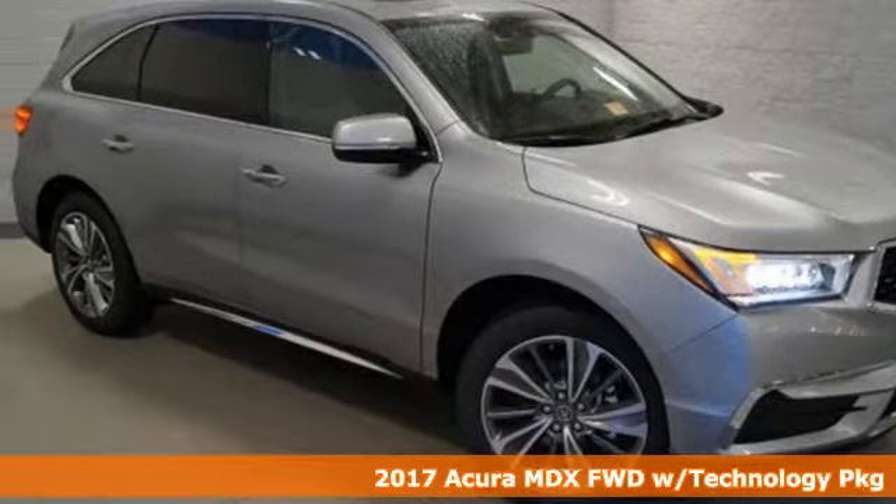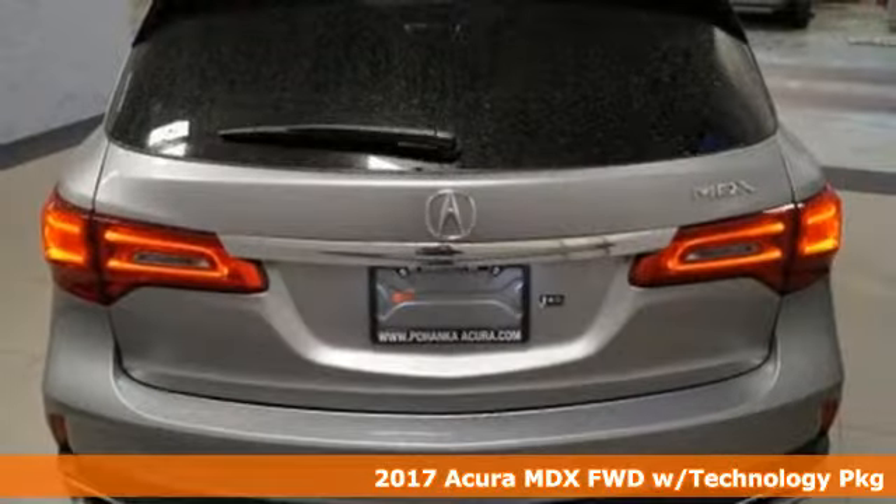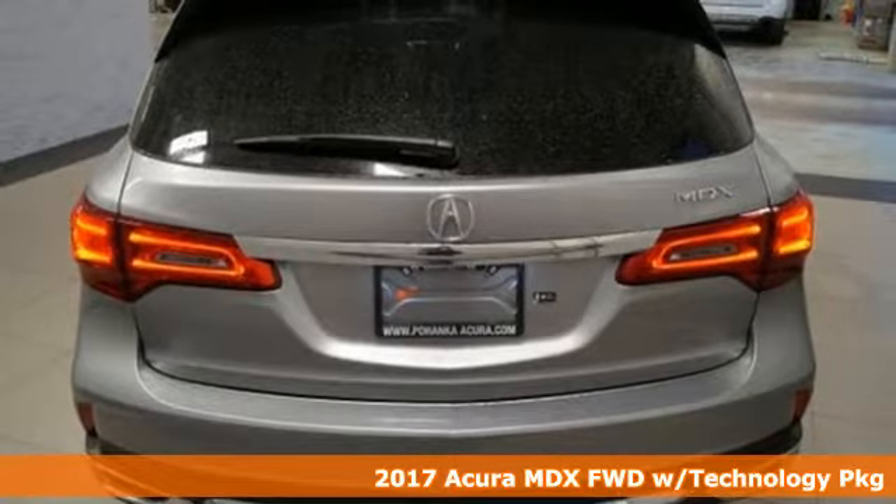Here's a 2017 Acura MDX. Incredible performance, energizing comfort, and soothing safety.